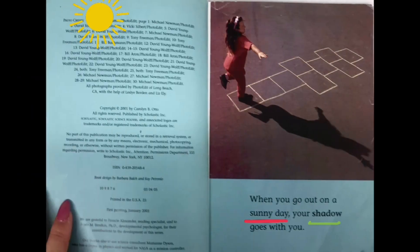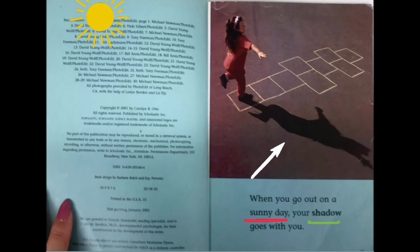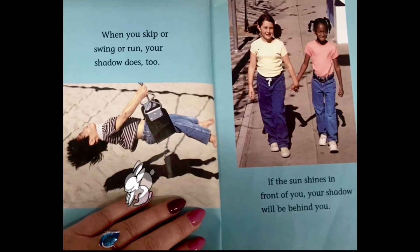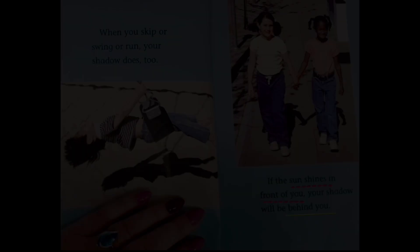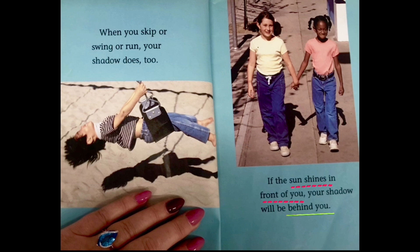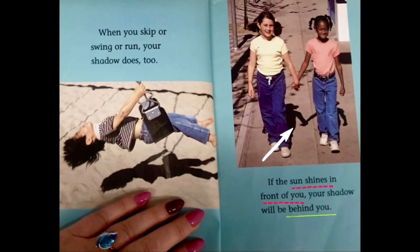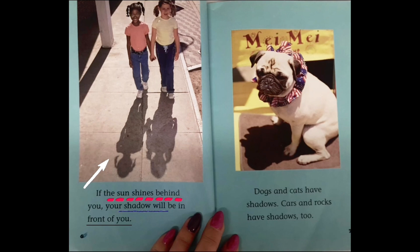When you go out on a sunny day, your shadow goes with you. When you skip or swing or run, your shadow does too. If the sun shines in front of you, your shadow will be behind you. If the sun shines behind you, your shadow will be in front of you.